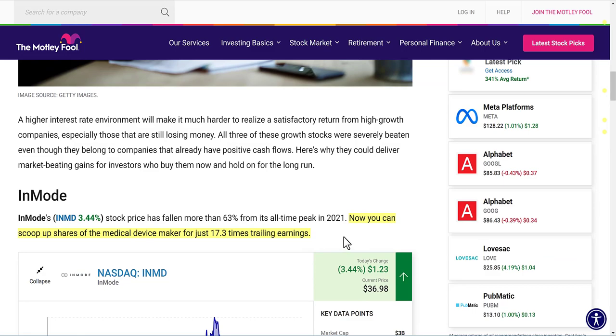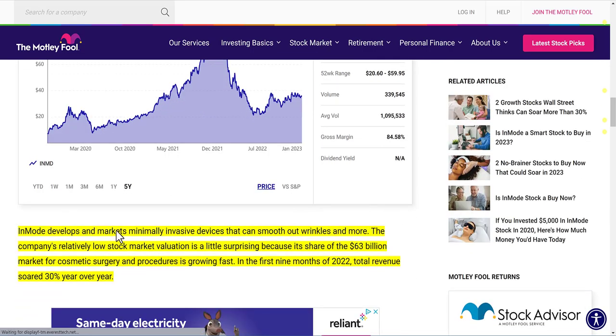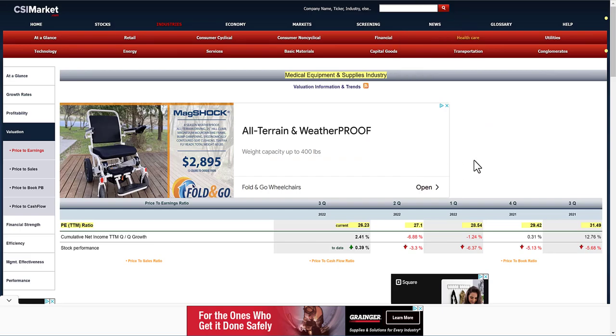You can scoop up shares for just 17.3 times trailing earnings. The medical devices industry average P/E is currently about 26.23, so InMode appears undervalued relative to peers. In the first nine months of 2022, revenue soared 30% year-over-year. In October, management guided for about $445 to $450 million in total revenue for 2022 — the low end of that range represents about a 24% gain year-over-year and a 116% gain over the past two years.